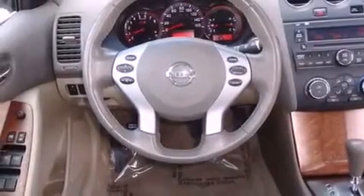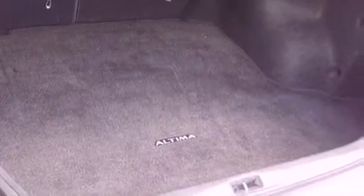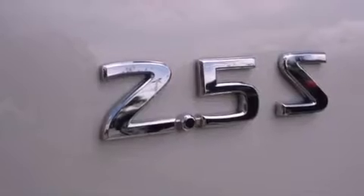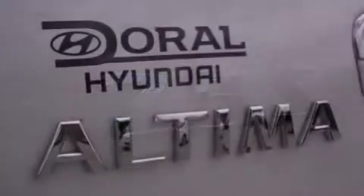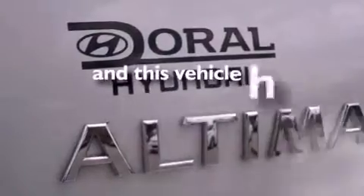Features include a multi-link rear suspension, a low-tire pressure indicator, a rear window defroster, a security system, 12-volt power outlets, rear impact crumple zones, an anti-lock braking system, latch-ready child seat anchors, air conditioning, and this vehicle has fewer than 37,000 miles on the odometer.